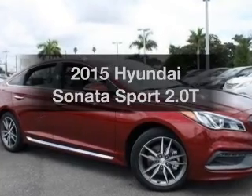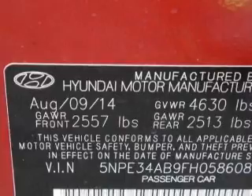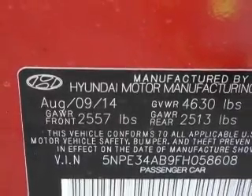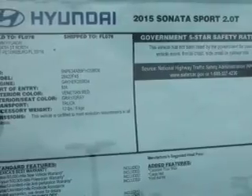Travel the roads in style and comfort in this great vehicle. With an efficient four-cylinder engine, the powertrain includes front wheel drive, connected to a smooth shifting six-speed automatic transmission. Premium wheels give a more luxurious look.